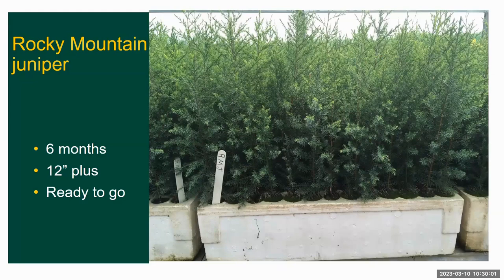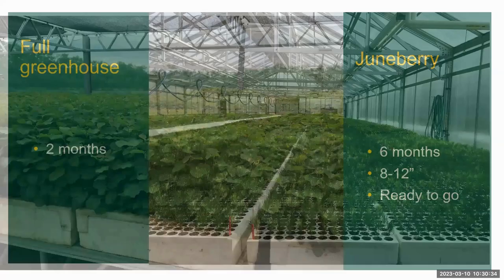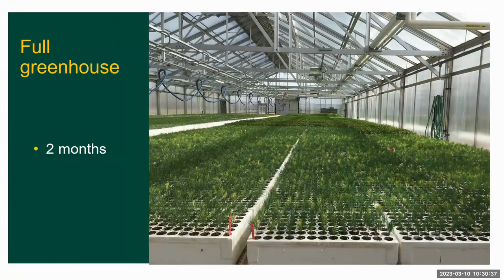Rocky Mountain Juniper is our native juniper west of the Missouri River, and this is a typical size for what we're looking for — 12 inches plus in about six months. Here's what our Juneberry crop looks like in six months. We grade them at eight inches plus and they're ready to go. Here's a full greenhouse after two months of growing.